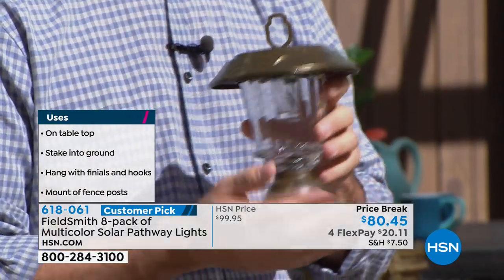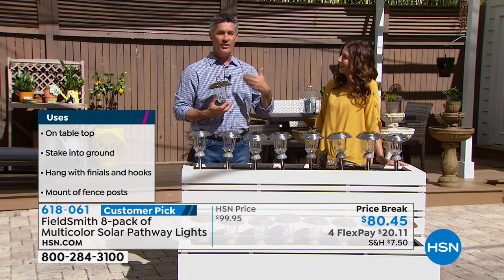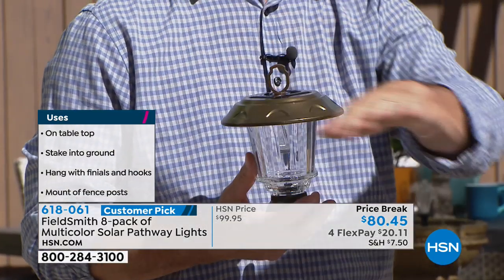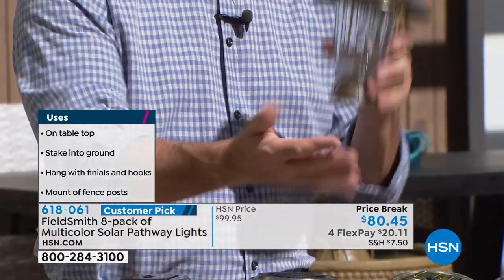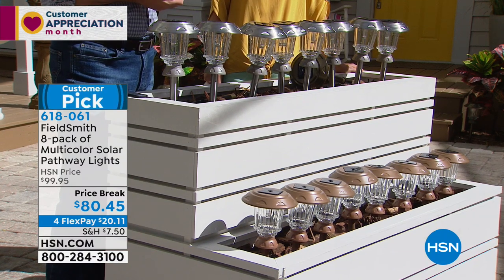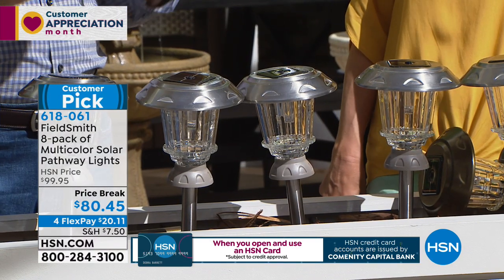The fence post mount lets you put four across the fence posts in the back and four along the bottom — another great way to display them. So you can stick them in the ground, set them on a tabletop, hang them, or put them on the fence post mount. We include the eight brackets and eight screws. It's not permanent either — if you put them on the fence post mount you can just pull them off and move them around. Some people will do something different every day with their solar lights; others will just put them out and let them go.